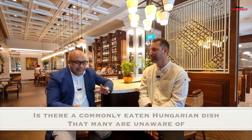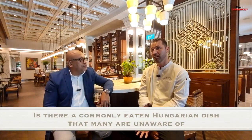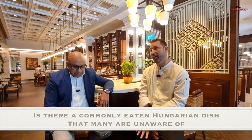Is there a commonly eaten Hungarian dish many people are unaware of? So many people come to visit Hungary and everybody knows about the goulash. We also have lángos, which is a deep-fried bread with sour cream and cheese on top. But if you go really deeply into Hungarian cuisine, Hungary has a gastronomy history going back centuries.